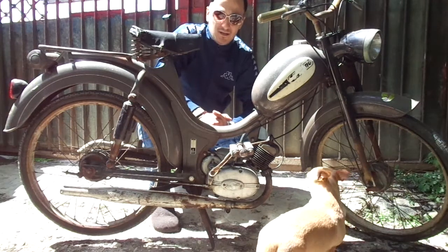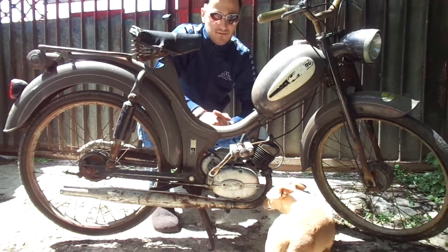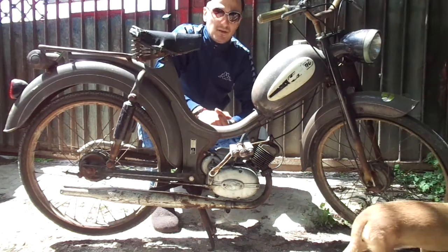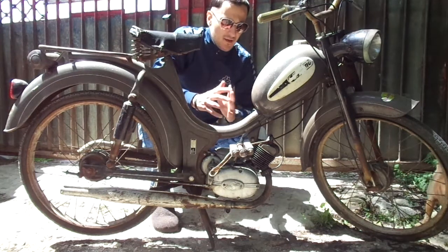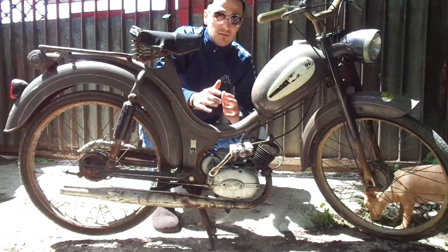Let's talk about the company Leignano, one of the first ones in Italy, which started in 1902. We have been developing with cars, with different names.